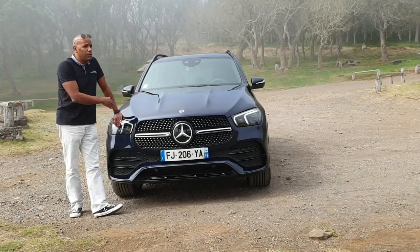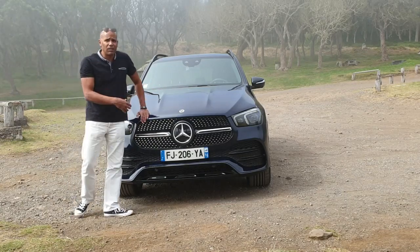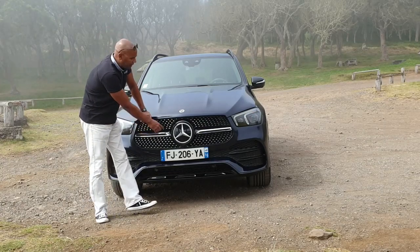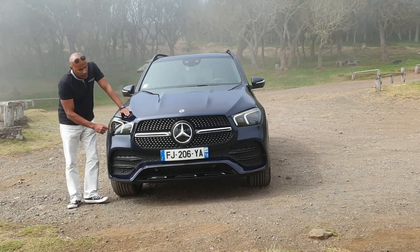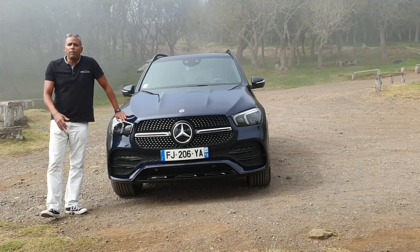He is also becoming larger — 2 meters wide. We have two types of grille: either an avant-garde style grille, or this diamond-type grille with an argenté facet. Then we have this signature lumineuse, a shape that gives it a more aggressive look.